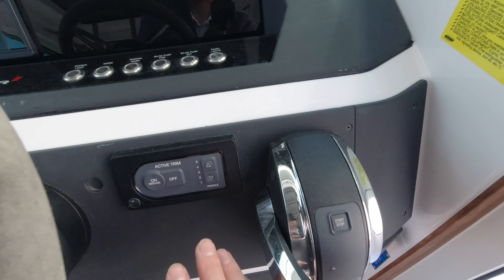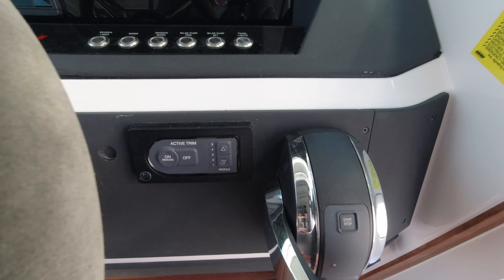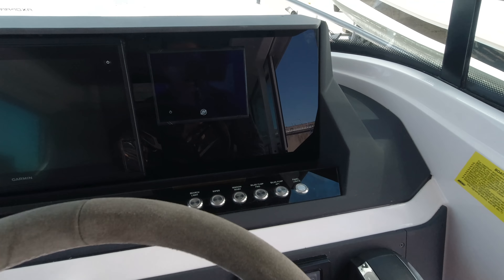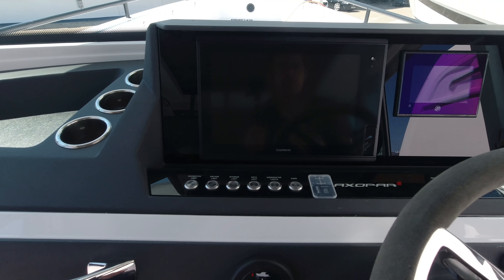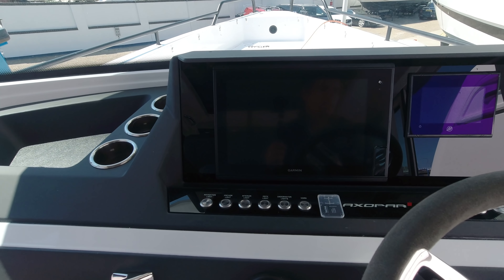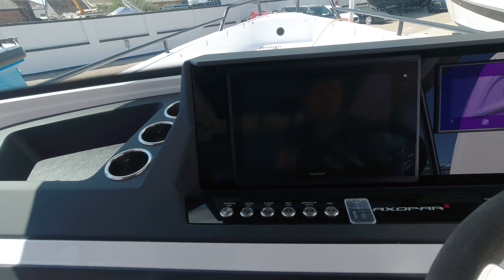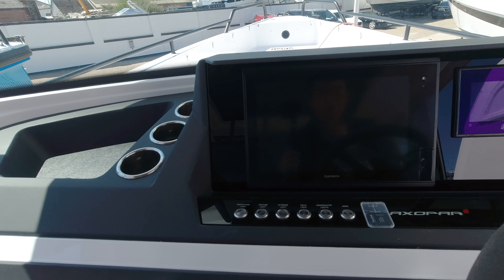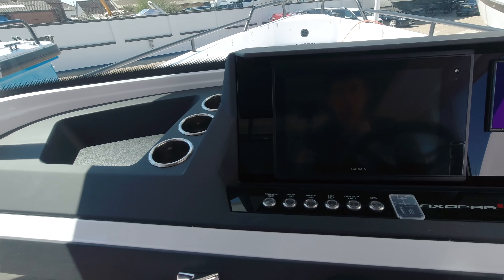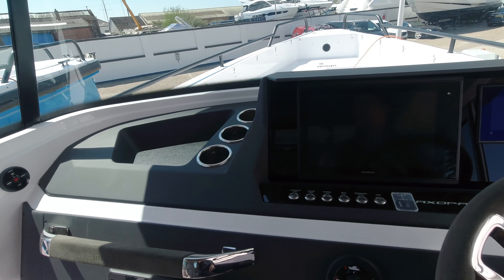For first-time boaters there's Mercury's Active Trim system, which adjusts the running angle of the boat when underway. You can adjust the severity of the computer's input, and even as a very experienced helm I'm very happy to have it on. While I might be able to trim the boat a little faster manually, it saves a lot more fuel with its constant adjustment — a great practical system I'd recommend to anybody.